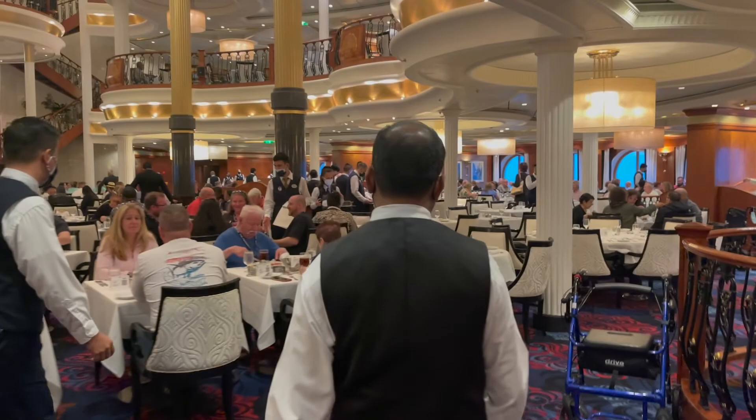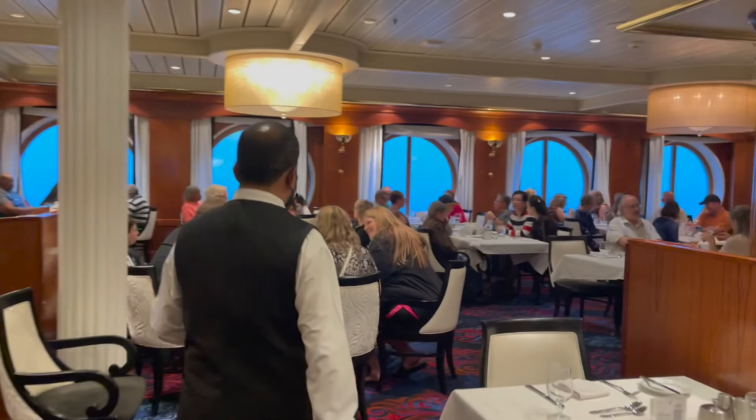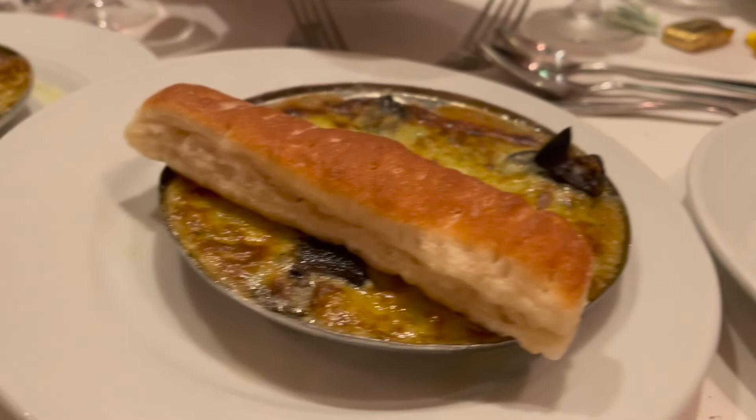We did eat at the main dining room our first night — it's gorgeous. The ship holds 3,835 passengers. We were told there was only 2,300 passengers on our specific cruise, but it did feel kind of crowded. We of course got the escargot — it's our favorite thing on all of Royal Caribbean. We love it.